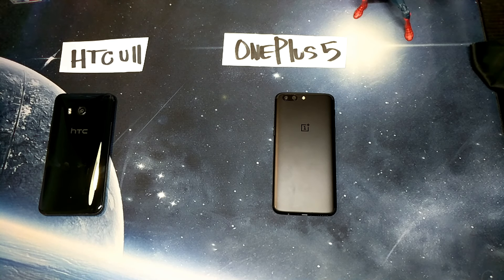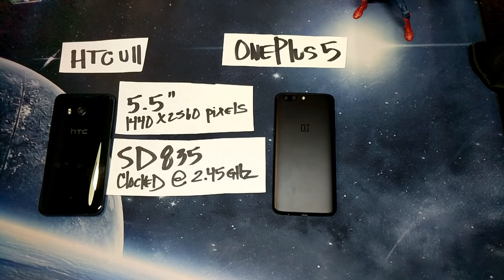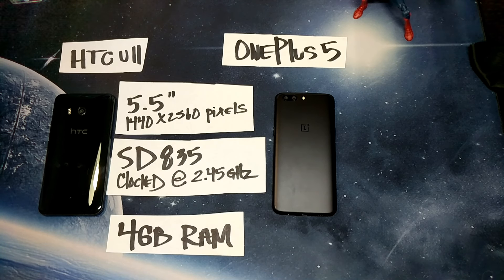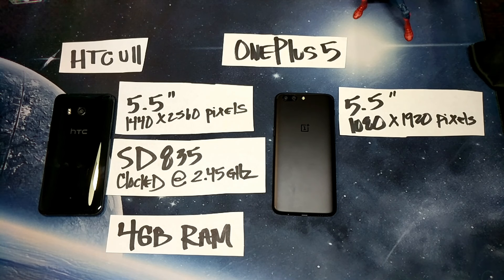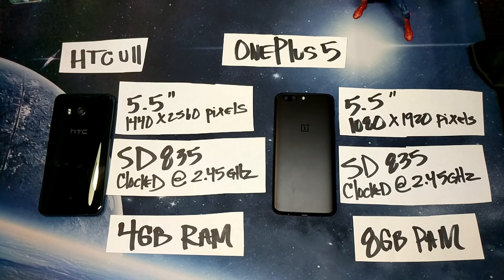Let's get started with this showdown here. We have the HTC U11 and the OnePlus 5. To start, we have the HTC U11 with the 5.5 inch 2K display, Snapdragon 835 clocked at 2.45 gigahertz, with four gigs of RAM. The runner-up we have the OnePlus 5 with a 5.5 inch 1080p display, also with the Snapdragon 835 clocked at 2.45 gigahertz, and a whopping 8 gigs of RAM.